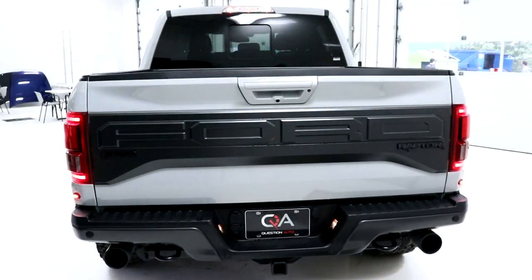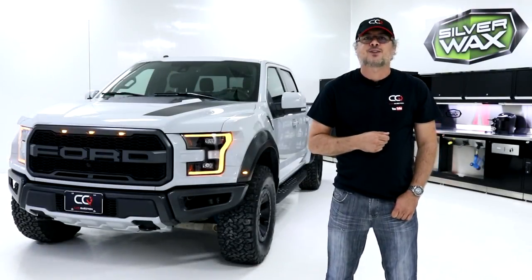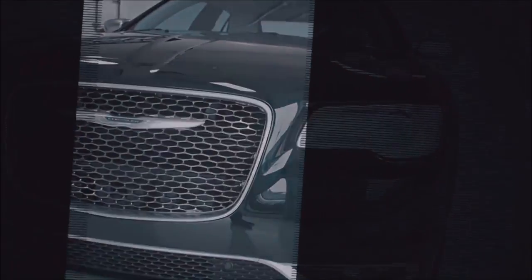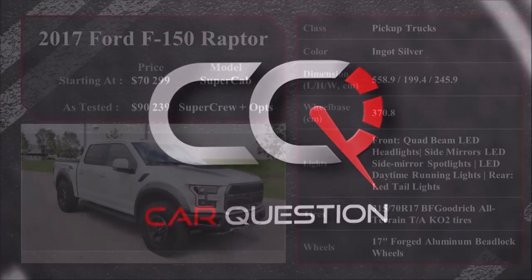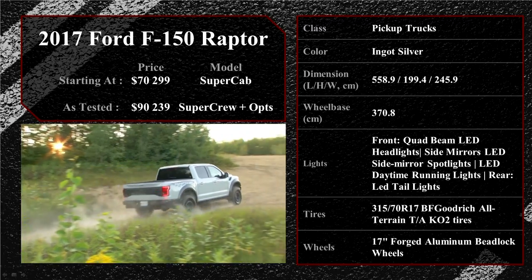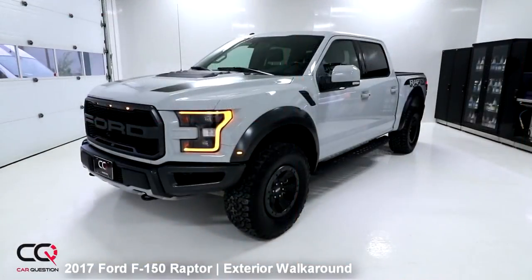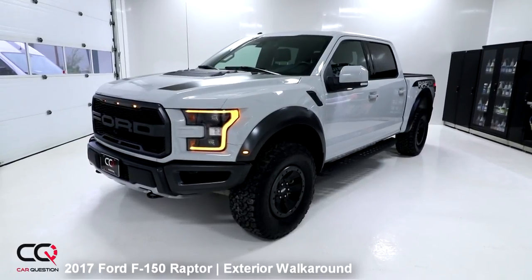And it's still going to be able to work. So let's go discover the exterior of the Ford Raptor right now here at Car Question. You're looking at the Ford Raptor Super Crew — we've got the graphic kit installed on this one.